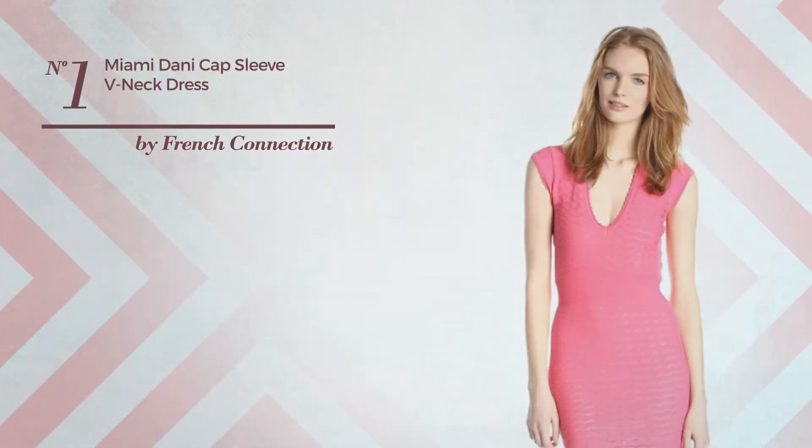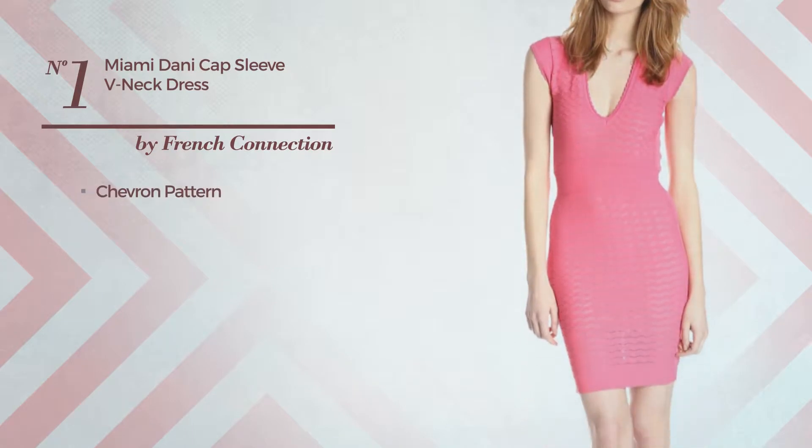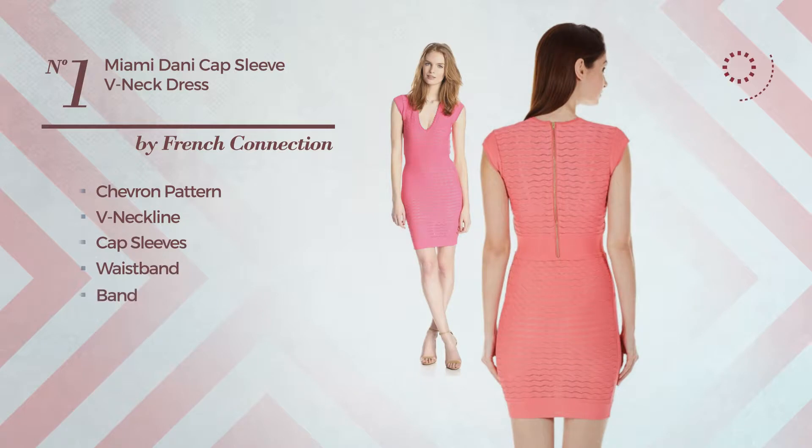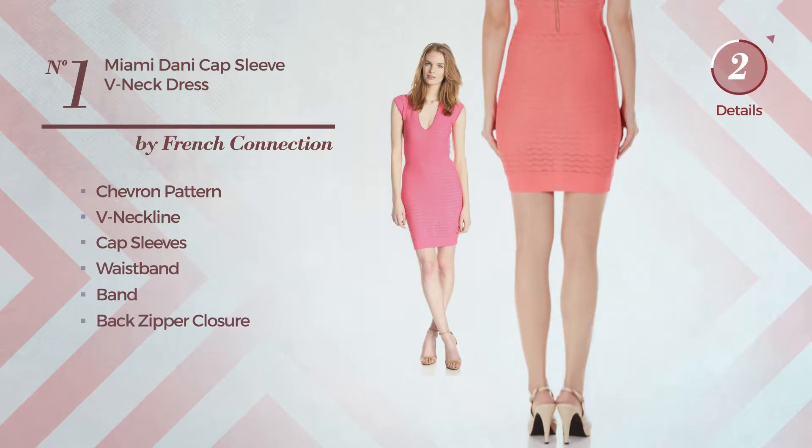Number 1. Featuring a Chevron Pattern, this dress includes a V-neckline, cap sleeves, waistband, band, and back zipper closure. Available in 2 more colors.